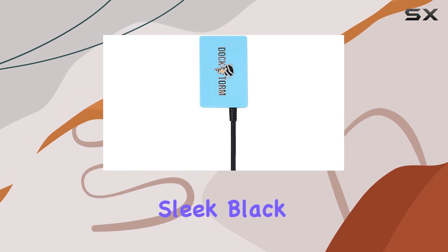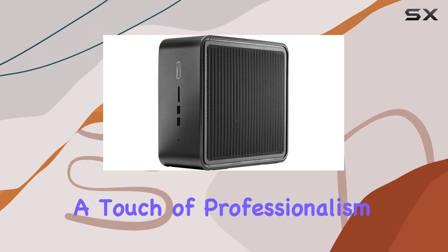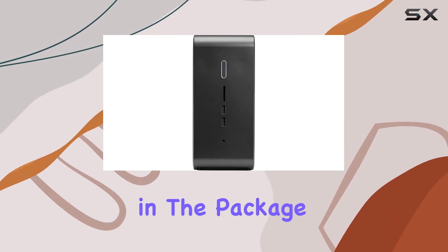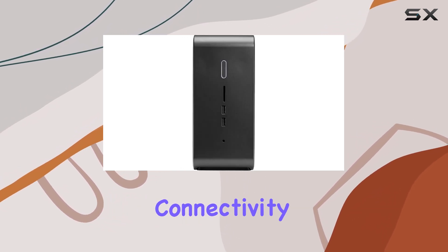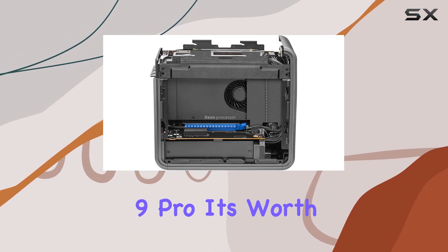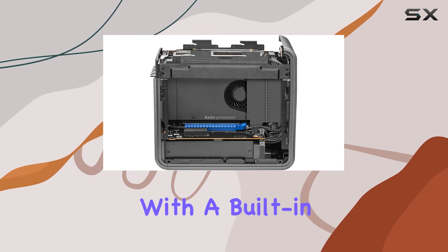In terms of design, the sleek black chassis adds a touch of professionalism to any workspace. With a portable USB hub included in the package, expanding your connectivity options on the go has never been easier. While there's a lot to love about the NUC 9 Pro, it's worth noting that it doesn't come with a built-in webcam.